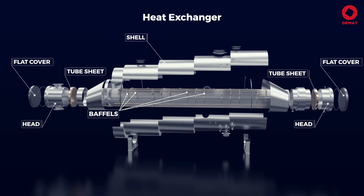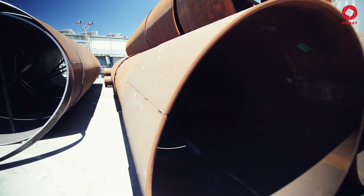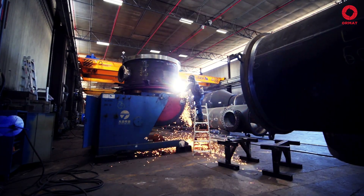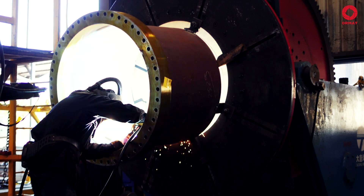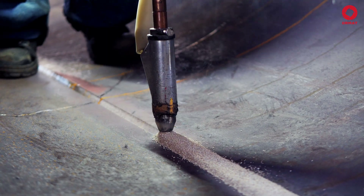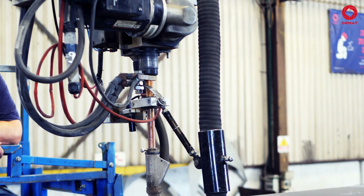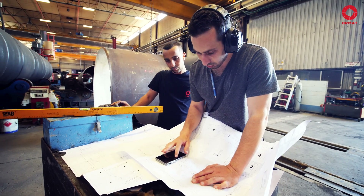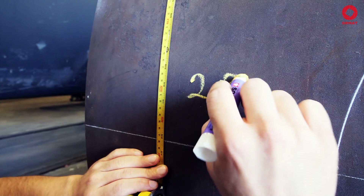ORMAT's heat exchangers are made of several metal types. After a sandblasting process, the exchanger plates are ready to begin their journey through our designated manufacturing hall. Four automated submerged welding machines weld approximately 60 km of submerged welding length per year, and 40 manual welders work on one side of the hall. The plates are welded together to form the heat exchanger's outer shell, with welding quality assured by a series of non-destructive testing procedures.